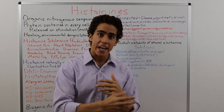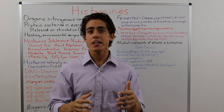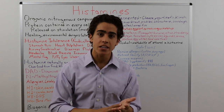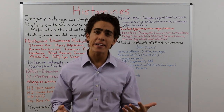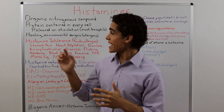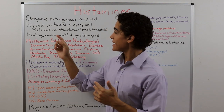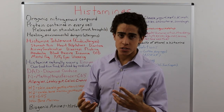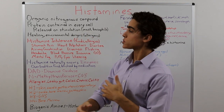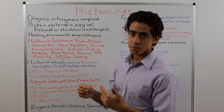Histamine is an organic nitrogenous compound that regulates a variety of physiological functions such as sleep-wake cycle, appetite, memory, and even stress response. It's a protein that is actually contained in every single cell in the body. It is released on stimulation, mostly being contained in mast cells as well as basophils, a type of immune cell and white blood cell.